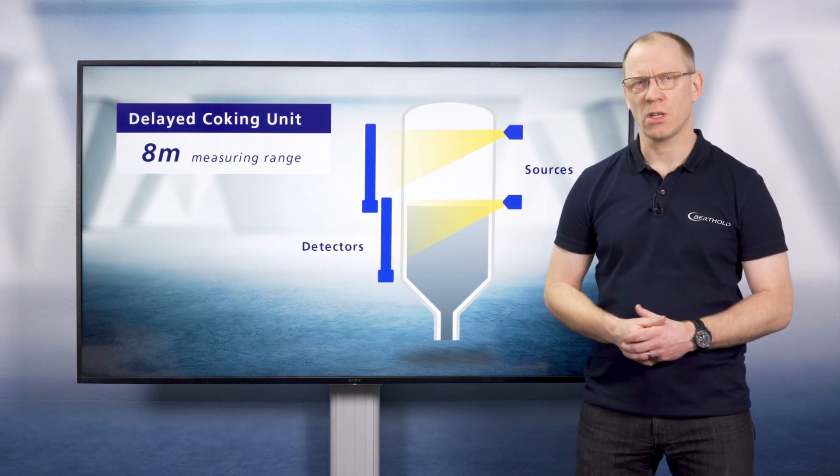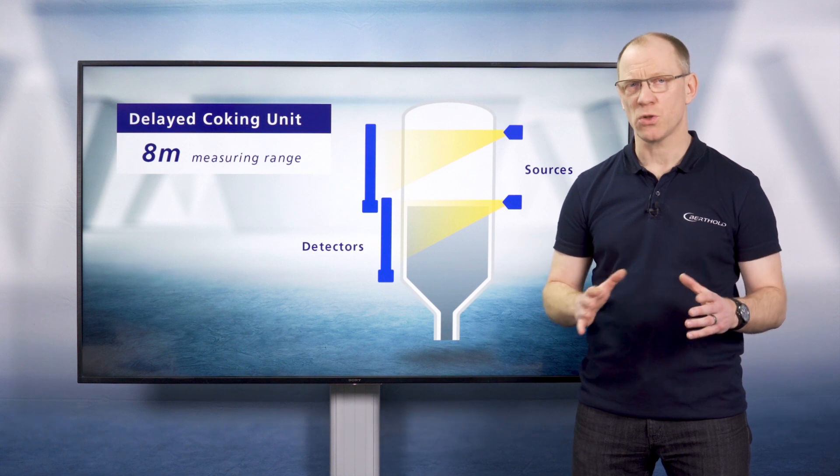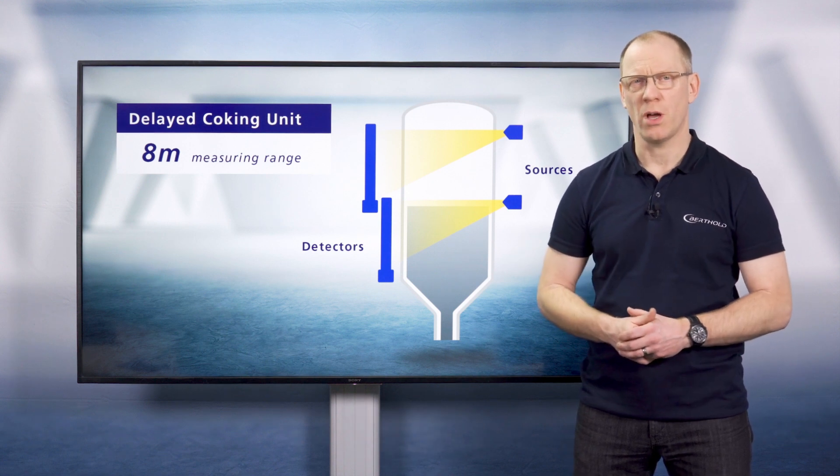There we use detectors that cover up to 8 meters. And by cascading detectors and sources, we could cover a measuring range of up to 136 meters.